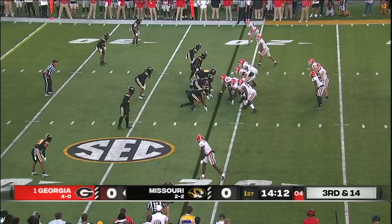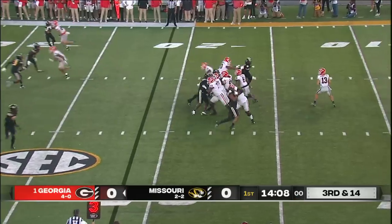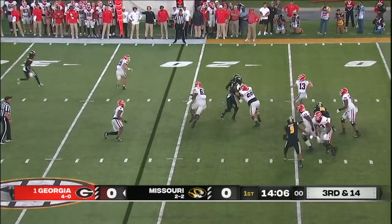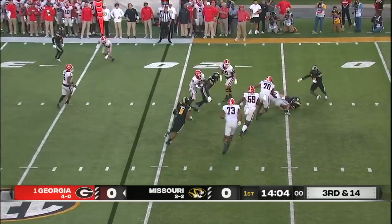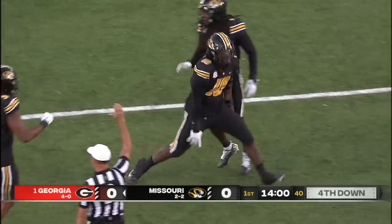Third down, 14 for Georgia. Pressure coming up the middle. Bennett, pressure, sidesteps it. Gets one man in the air and goes down. And Missouri with a big stop on Georgia's first possession.